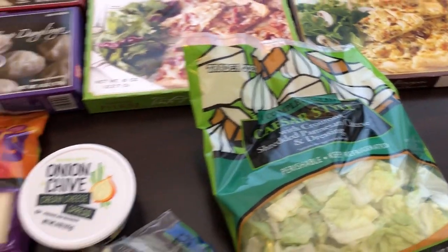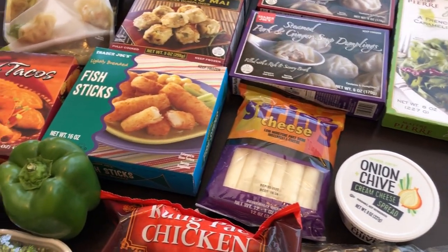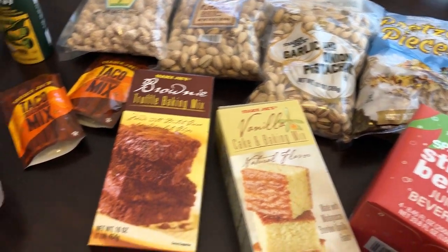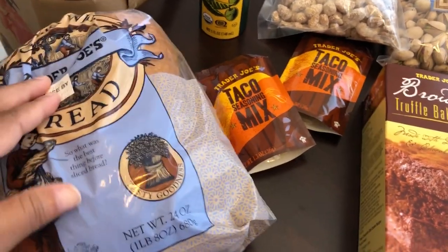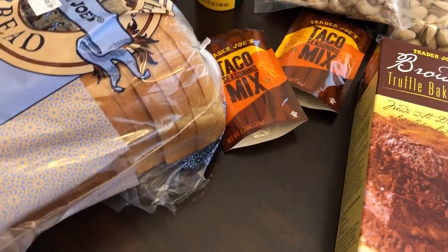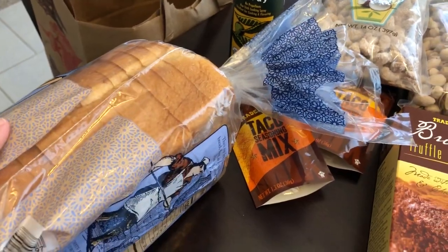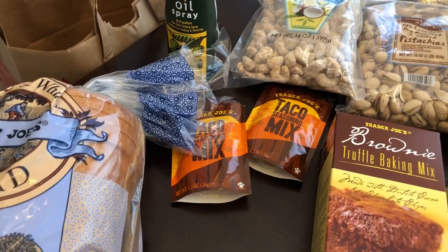That's it for all the refrigerated and frozen stuff — let me put this away and show you the rest. So here is part two. I picked up some of their gourmet white bread — I've never bought their bread before. They have huge slices, and I plan on making grilled cheese sandwiches since I have a bunch of cheese in the fridge that I needed to use.